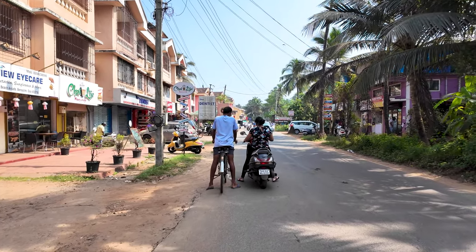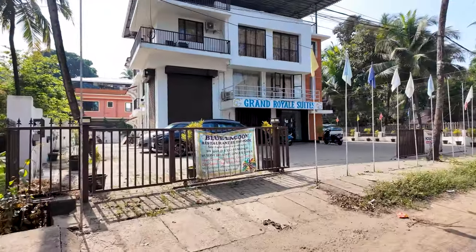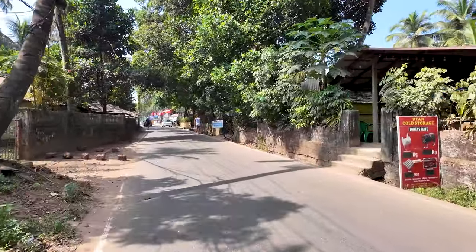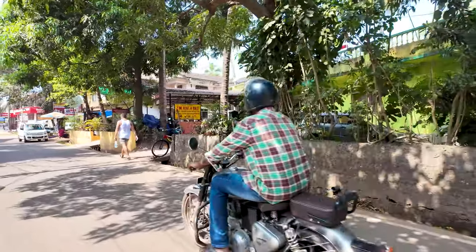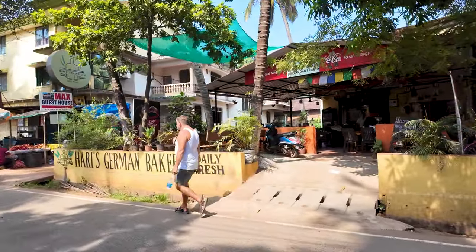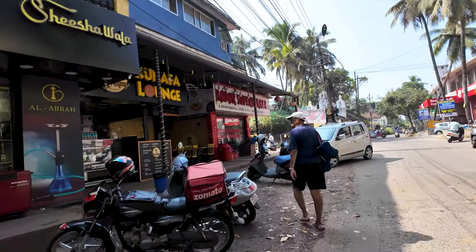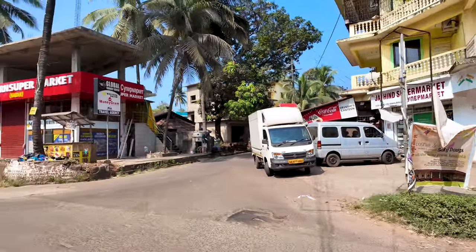It's a beautiful day here in Benaulim. Just to show you guys, that side of the road is the market area. We are going to turn around and go down towards the beach road. It's around 11:30 in the morning and it's absolutely beautiful. Over here they have bikes for rent as well as cycles, which is really nice if you want to cycle around this area. Here we have Hari's German Bakery - this is a very popular place, full of international tourists. And here we have a supermarket and a pharmacy - everything is available here.